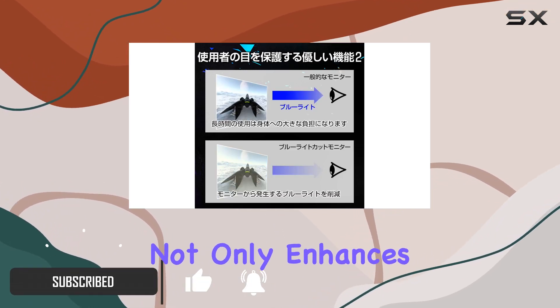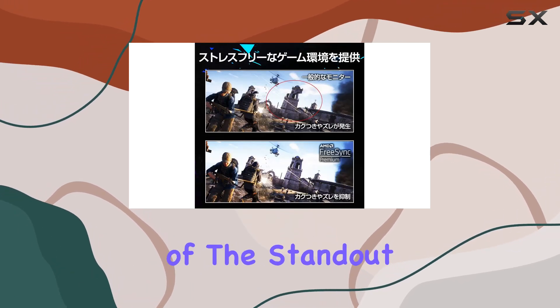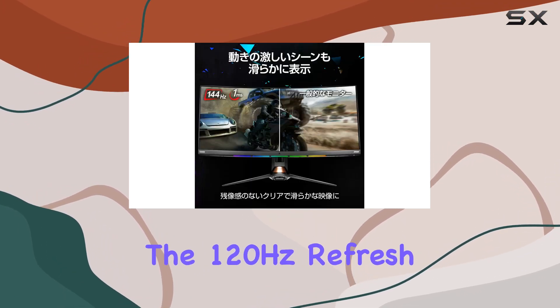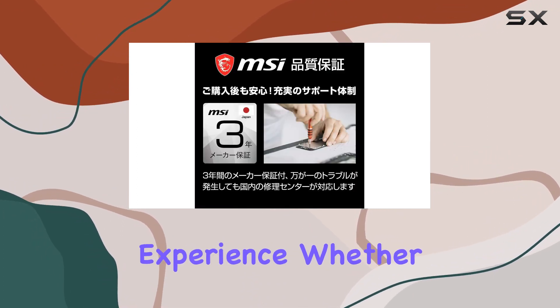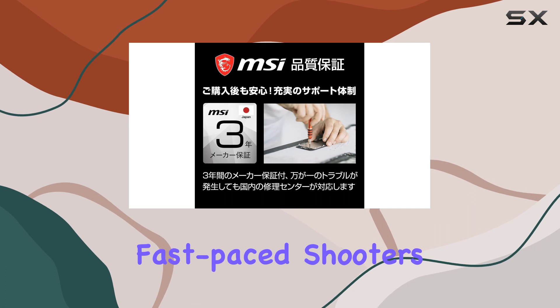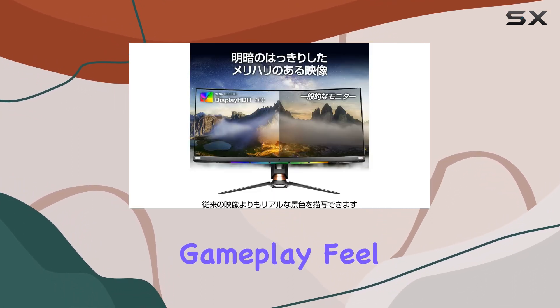The curved screen design not only enhances immersion but also adds a touch of style to your gaming setup. One of the standout features is the 120Hz refresh rate, providing a smooth and responsive gaming experience. Whether you're into fast-paced shooters or immersive RPGs, the increased refresh rate contributes to a more fluid gameplay feel.